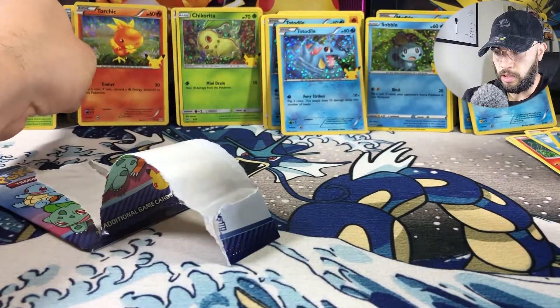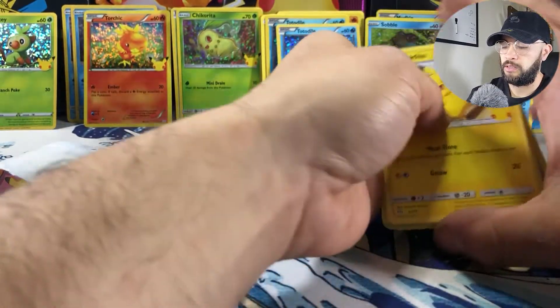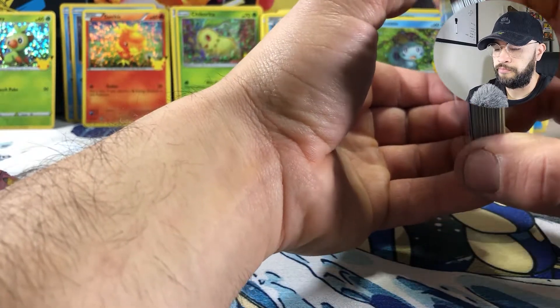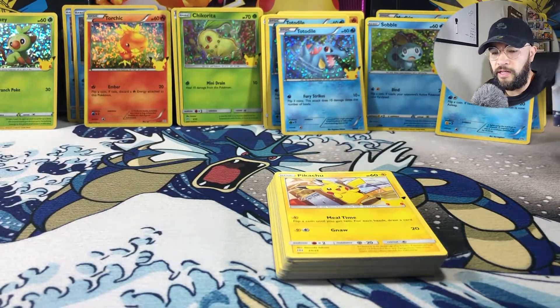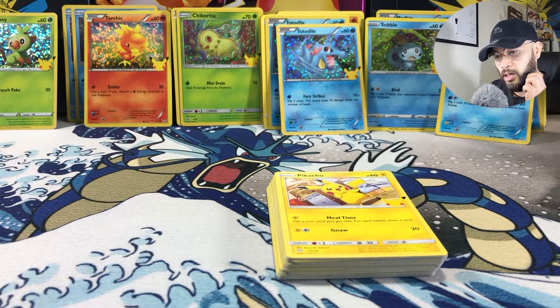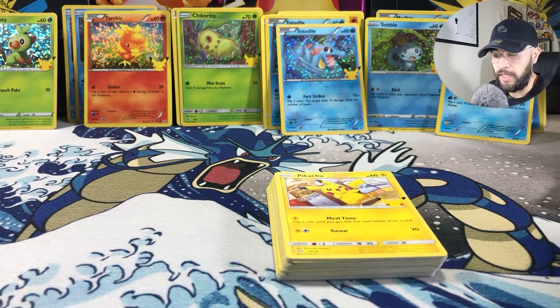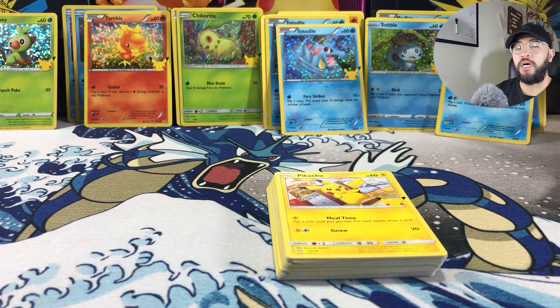Definitely a cool little set. Don't overpay — a lot of these stores are imposing a two-pack limit so it's not going to sell out super quick. Today's the ninth, you probably got a good week before these sell out in my opinion, but I'm not an expert. Good luck in your hunt, and until next time please like and subscribe.